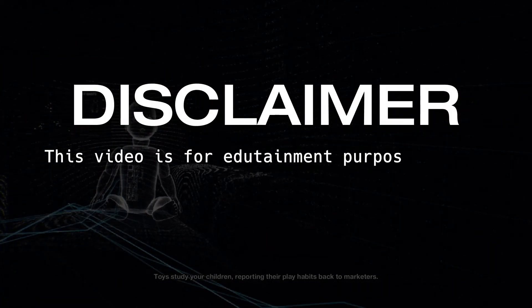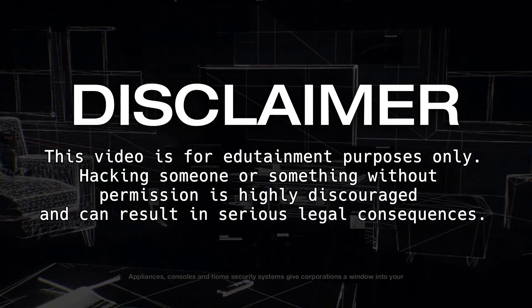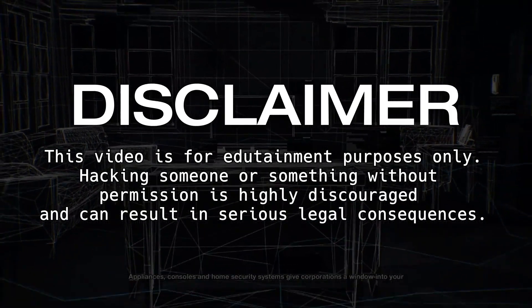Disclaimer: This video is for edutainment purposes only. Hacking someone or something without permission is highly discouraged and can result in serious legal consequences.